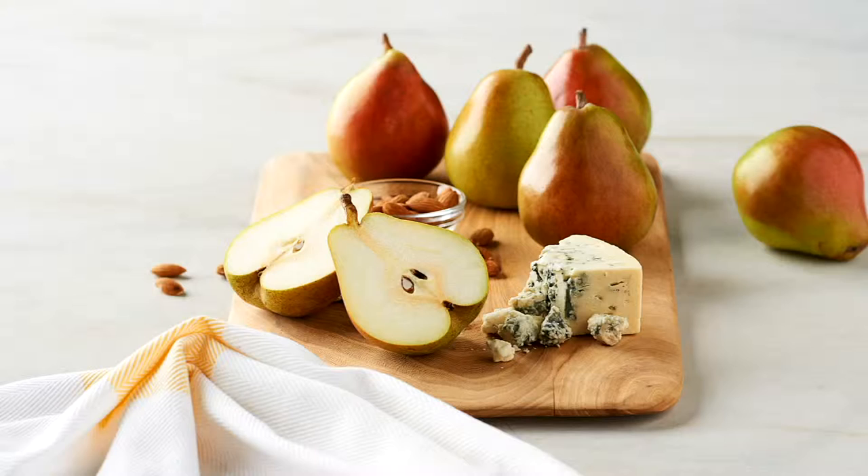They introduced these pears to the world and since then they've been incredibly popular — world famous. These are the Royal Riviera pears. And this is the most affordable item in our entire three-hour gourmet holiday show.